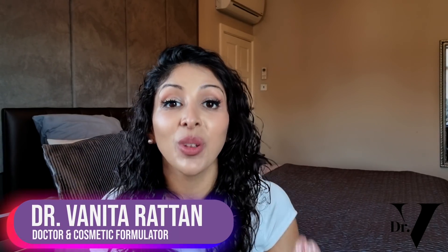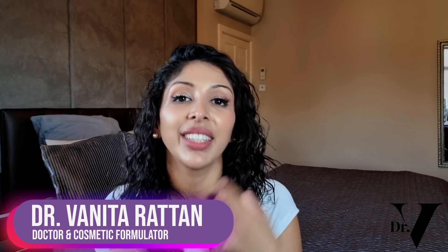Hello, I'm Dr. Vinita Rattan. I'm a doctor, but I'm also a cosmetic formulator specifically for skin of colour.